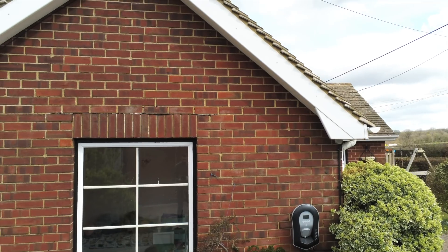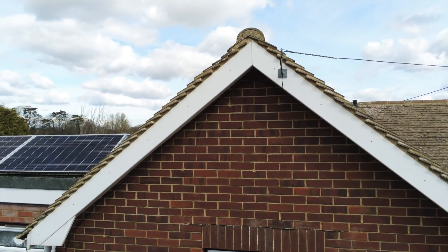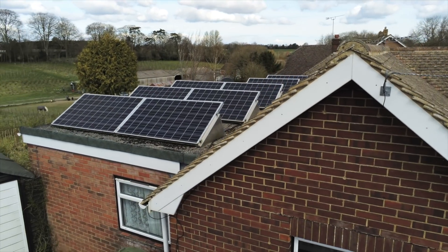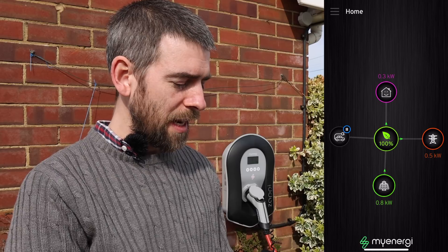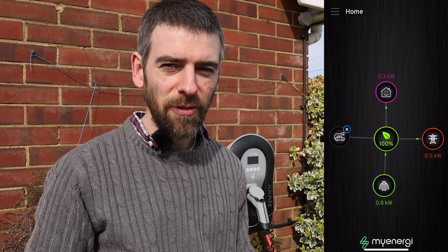So why did I choose Zappi? Because we have solar panels, and Zappi is one of the few chargers — possibly the most talked-about — that knows what solar power you're generating and will use just that to charge your car if you want it to. You can control different settings both on the unit itself and in the app. The app is really good, which is notable because EV charger apps often aren't — this one is completely addictive.